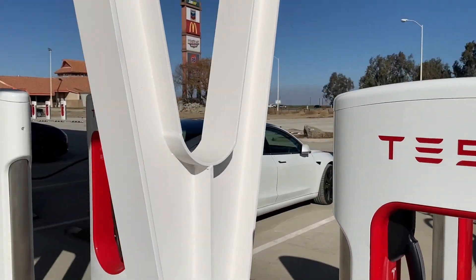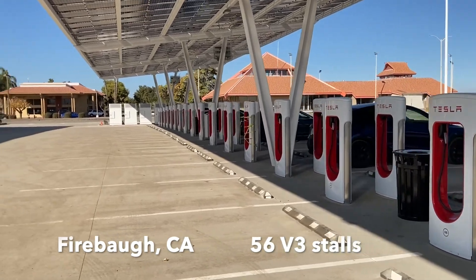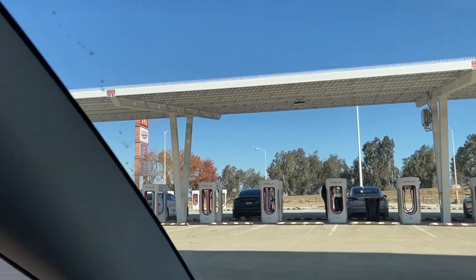Hey Zach and Jesse, we're paying a visit to the Tesla Supercharger in Firebaugh, California. It's the largest public supercharger with a whopping 56 V3 stalls, now online.